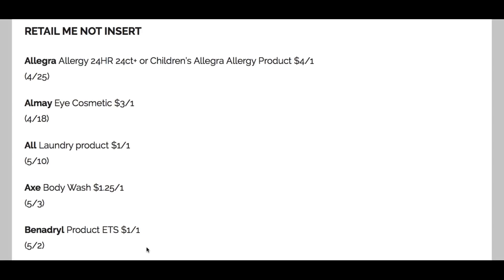Before we get started, I want to give a special thanks to SundayCouponPreview.net for this early insert preview. Just a reminder: two inserts. Check your newspapers before you buy them, because sometimes a lot of coupons can be regional, meaning not all areas get them. Some regions don't even get the RetailMeNot insert. So always check them before you purchase. Now we're going to dive into the RetailMeNot — it's a little different setup this week.